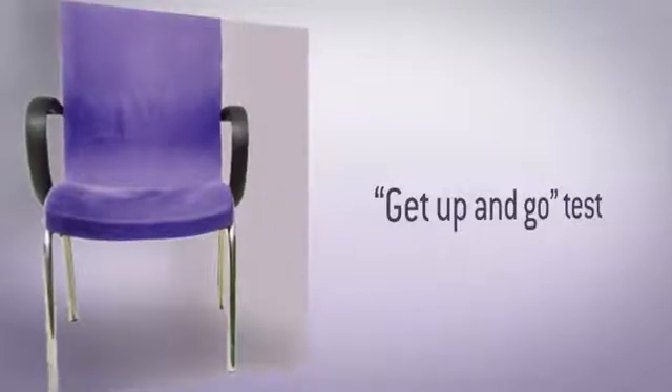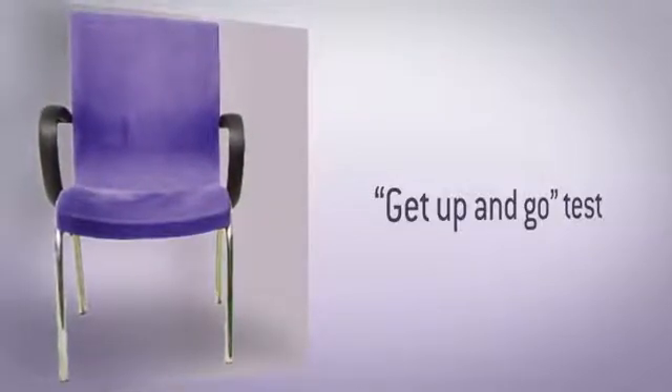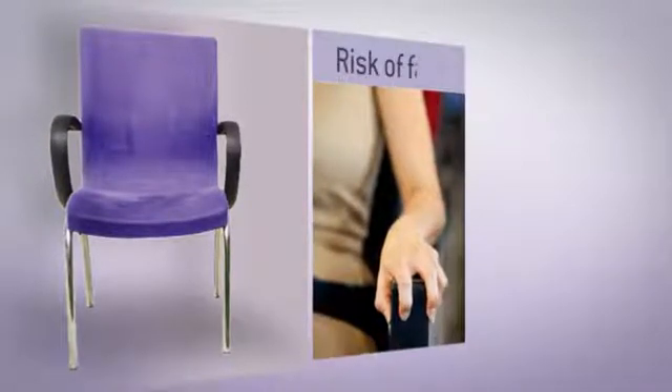Something that I do in my office, very easy to do: can the individual get up out of the chair without using the armrest? If they can't, that places them at a higher risk for falls.